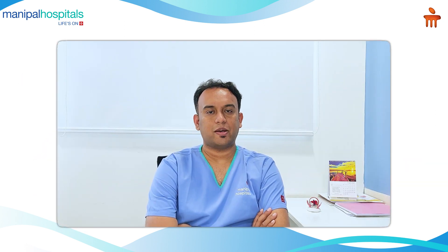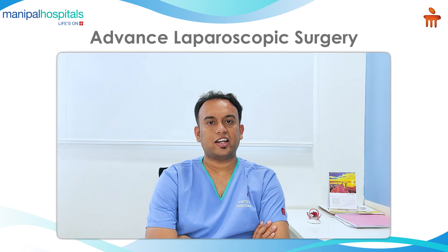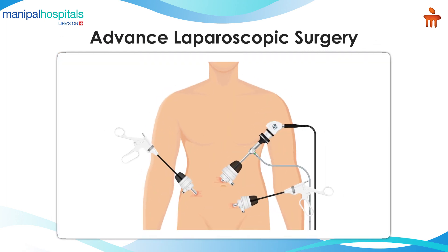Hi, I'm Dr. Lohit. I'm a surgical gastroenterologist and a GI oncology surgeon from Manipal Hospital, Sajjapur Road. Today I'll be speaking about advanced laparoscopic surgery which is done in Manipal Hospital, Sajjapur Road.